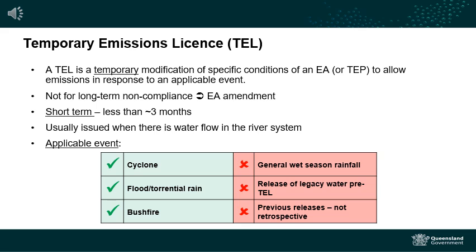Temporary emissions licences temporarily relax environmental authority conditions to allow the release of contaminants to the environment in response to an event. That event must be unforeseen or have a low probability of occurring. Temporary emissions licences are for emergency releases and are not an opportunity to deal with site legacy water issues which may have been sitting on site for a period of time since the last applicable event.